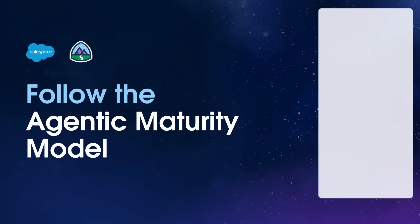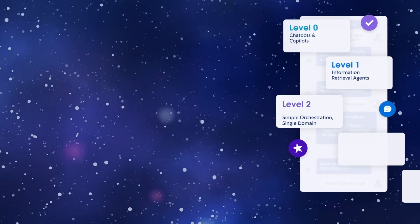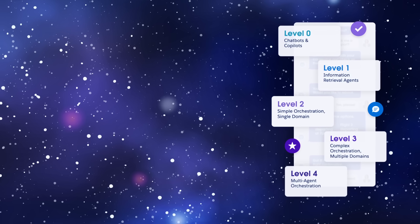Welcome. In this video, we're looking skyward. The agentic maturity model is your star map, a four-stage guide to scaling AI agents with purpose. Each level is like a new cluster of stars lighting up your journey. Here's how the journey unfolds.